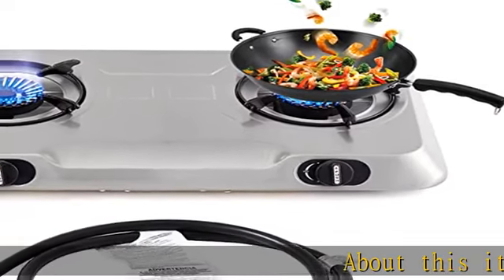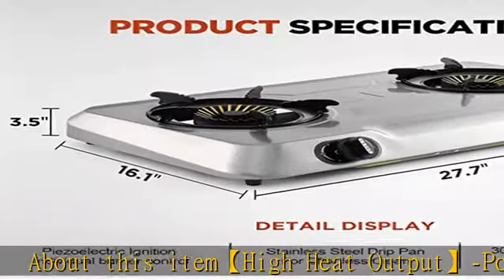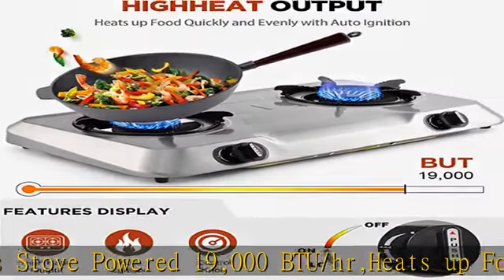About this item: high heat output portable gas stove powered at 19,000 BTU/HR, heats up food quickly and evenly with auto ignition — no need for cumbersome startup and heats up quickly.